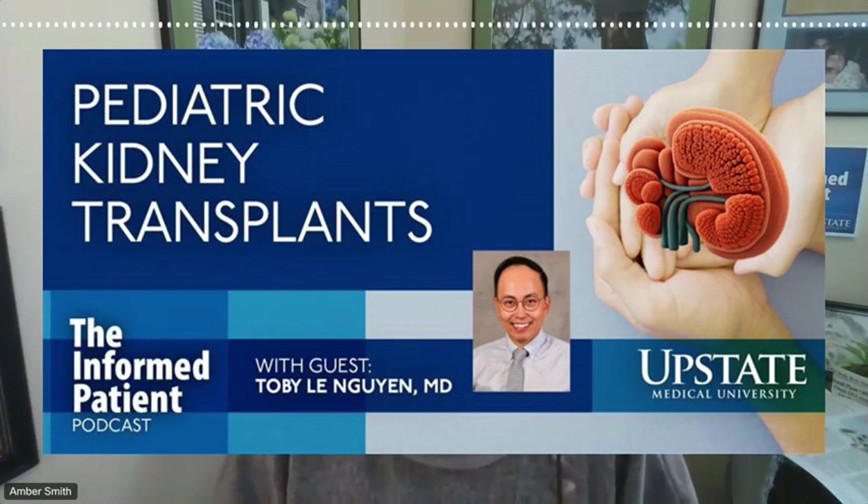You're listening to Upstate's The Informed Patient Podcast. I'm your host, Amber Smith. I'm talking with Dr. Toby Le Guin from the transplant team at Upstate University Hospital.